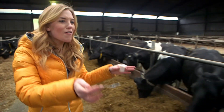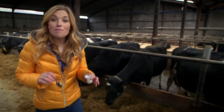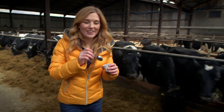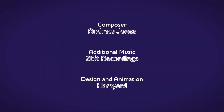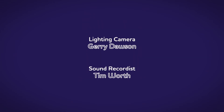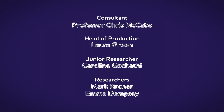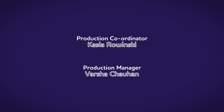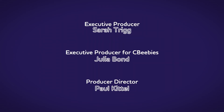So the next time you tuck into a tasty yoghurt, you'll know that it started out as milk that came from a cow. Thank you, cows! And now you know how the bubbles get into fizzy water. See you next time! There are lots of things all around us, exciting things that surround us. But how does it work? Do you know? How is it made? Do you know? Let's find out!